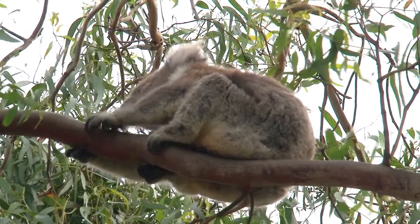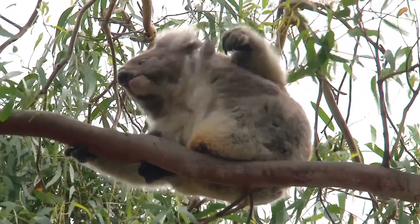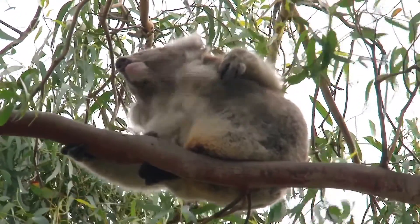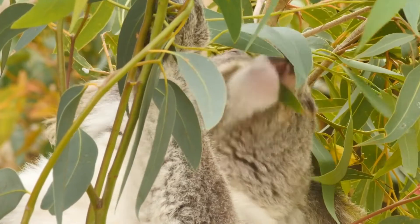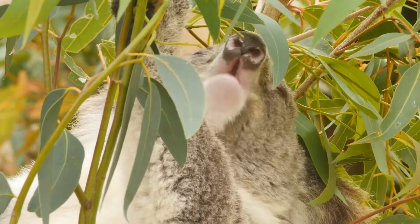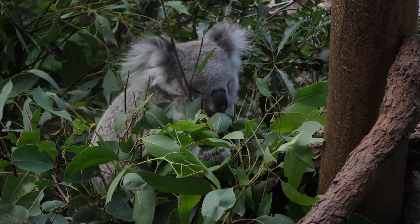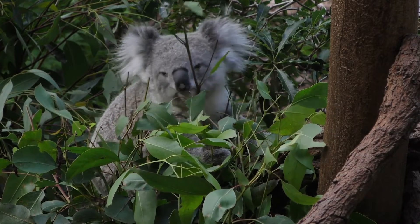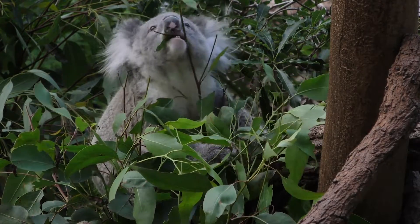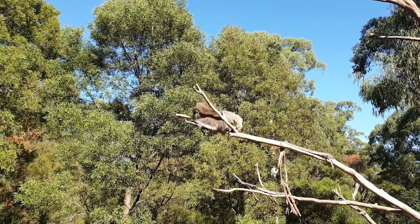Another marsupial you can find in the Outback is the koala. Koalas spend most of their time in eucalyptus trees — we call them gum trees. Their favourite food is eucalyptus leaves; that's pretty much all they eat. Eucalyptus leaves aren't very nutritious, which means koalas aren't too active and spend most of their time chilling out or sleeping.